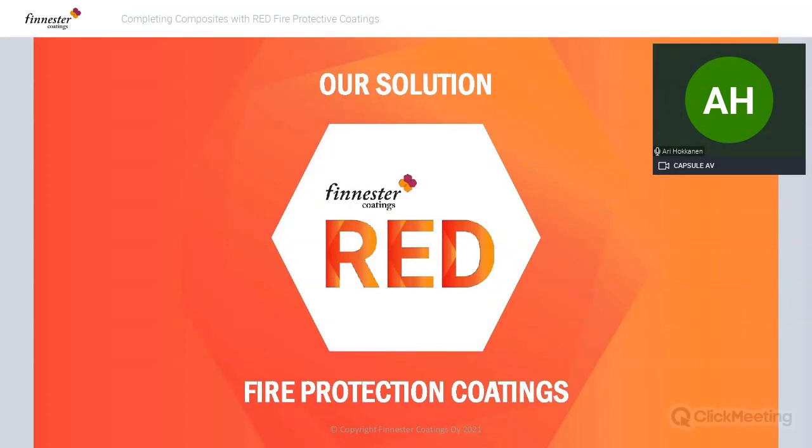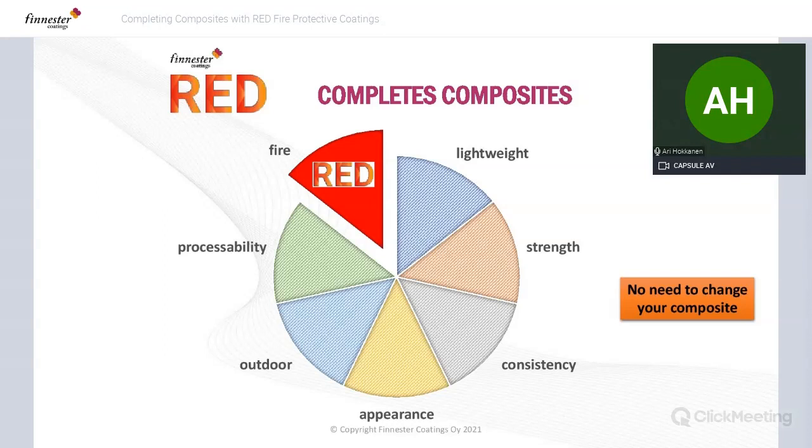Our solution is fire protective coatings under the name Finnester RED. You keep your composite as it is — don't change your composite. You just coat or paint it with our fire protective RED coatings. There's no need to change your composite; just add the missing fire element by using our coatings.